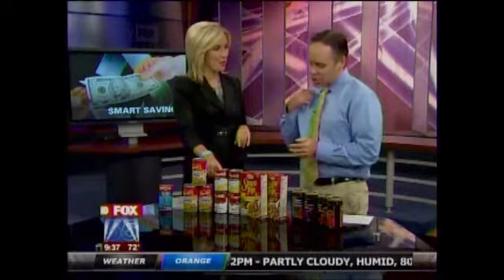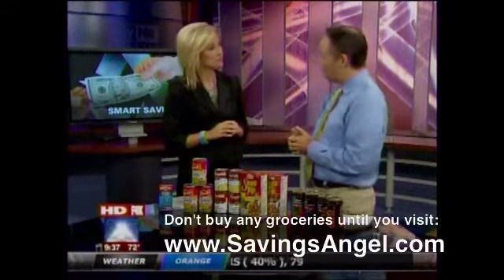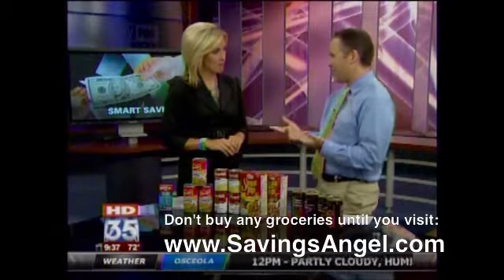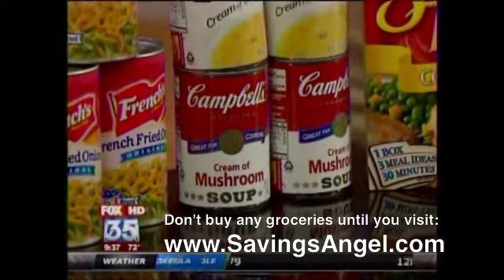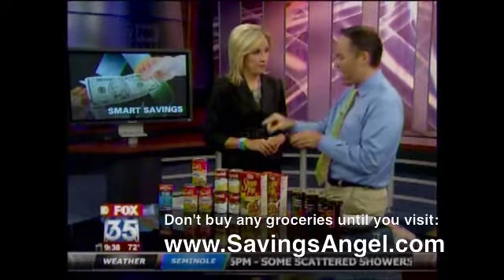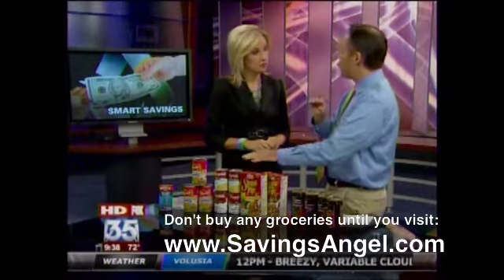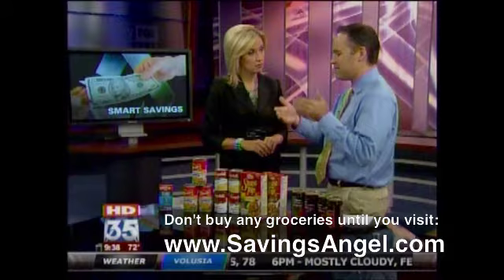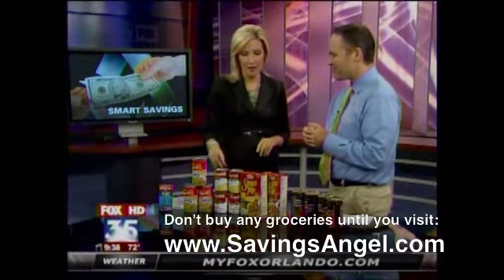You always have to have cream of mushroom soup when you're making the green beans. You can actually get free cream of mushroom soup this week at Target. If you want the details, go to My Fox Orlando, click on Deal of the Day, and you'll see that image for Savings Angel. Click on that — we've got $0.50 coupons you can print off. The soup is on sale at Target for $0.50, so $0.50 minus $0.50 means free cream of celery and free cream of mushroom soup this week.